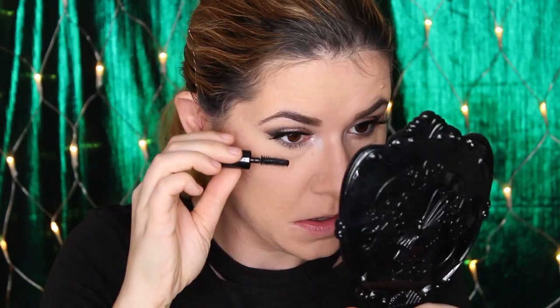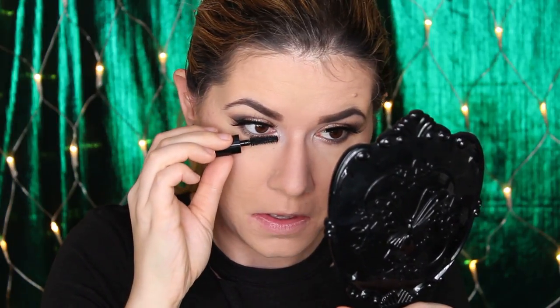Then I'm going to take the Urban Decay Troublemaker mascara and put that on my lower lash line. I like how it separated my eyelashes — I'm really enjoying this mascara right now. It looks very nice on my lower lash line.